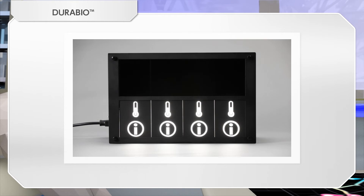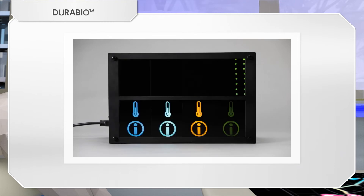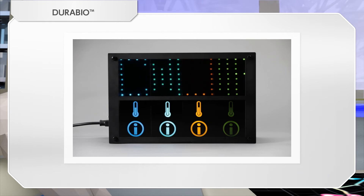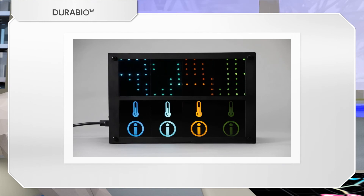When the base white light is transmitted through a piano black plate having wavelength selectivity, the light changes to various colors. Utilizing this feature, DuraBio can be applied to displays and sensor covers that require scratch resistance and impact resistance.